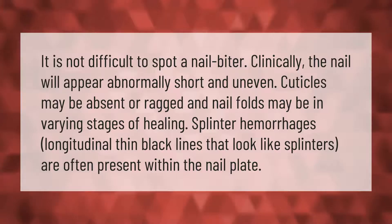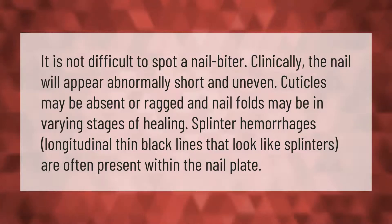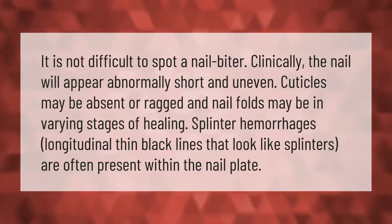Splinter hemorrhages — longitudinal thin black lines that look like splinters — are often present within the nail plate.